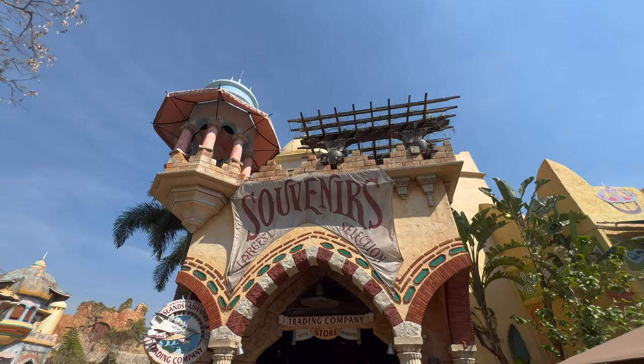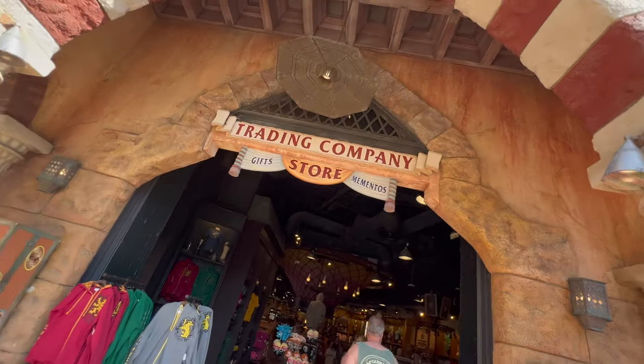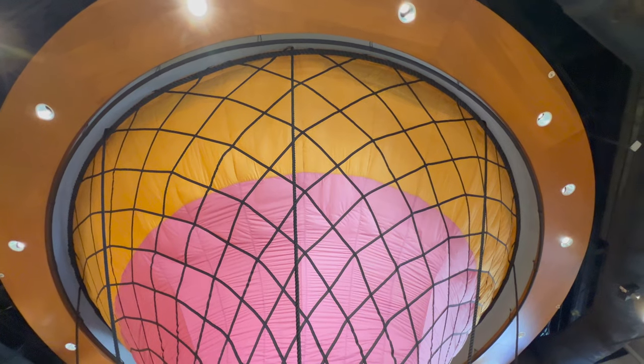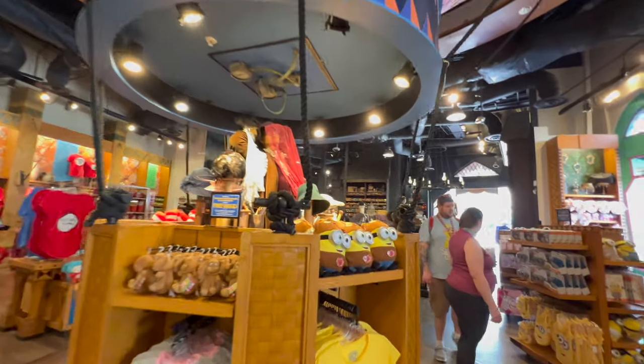As we exit the park, let's check out the Islands of Adventure Trading Company store — this is like the studio store but at Islands. There's a super cool hot air balloon right in the middle of the store, and there's even somebody inside the balloon.